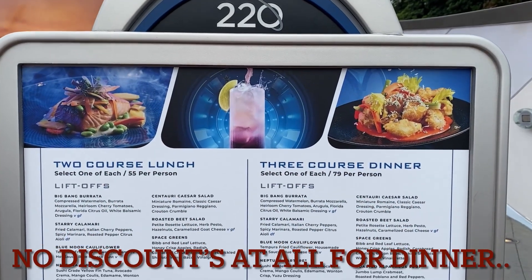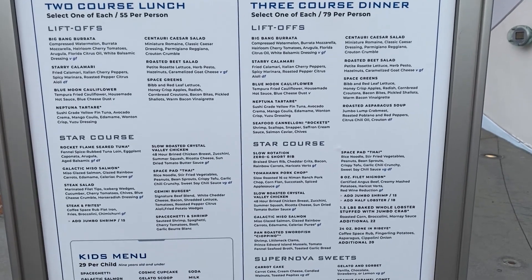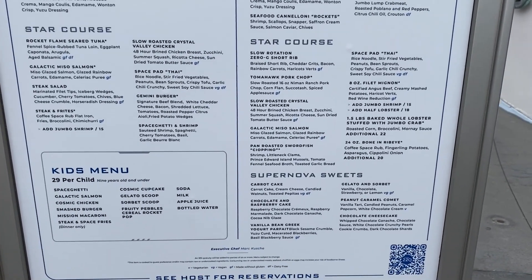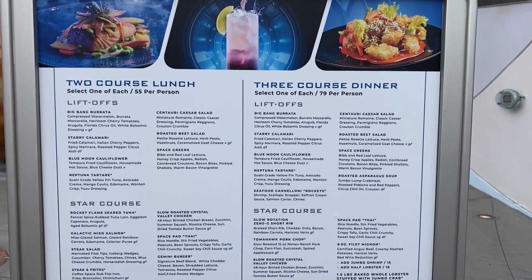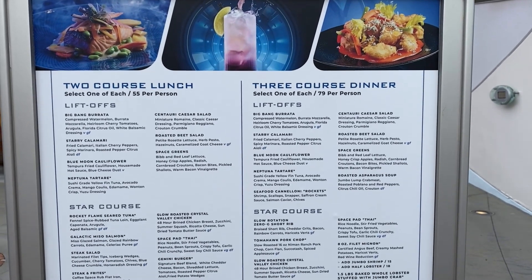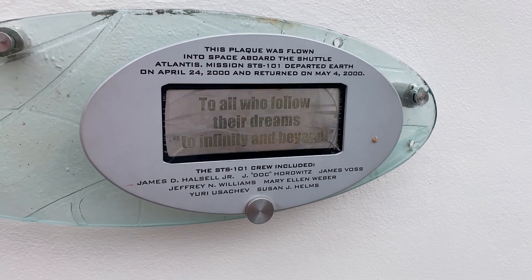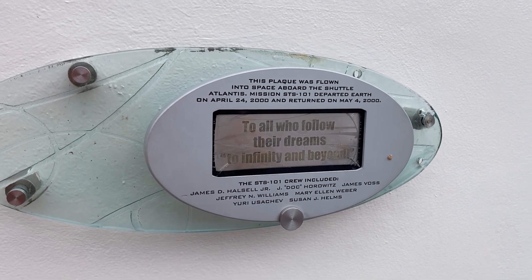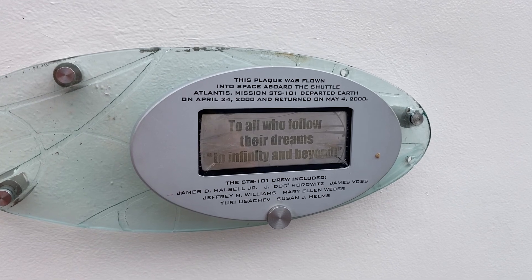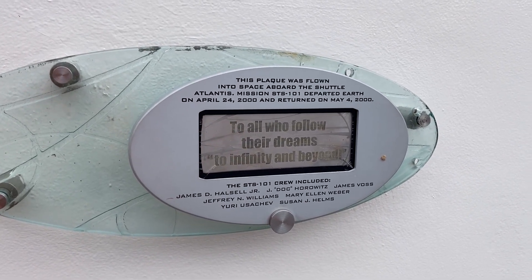For Space 220, they have a three-course dinner and a two-course lunch. $55 for lunch, $79 per person for dinner. In the lounge it's actually more a la carte — you can order different things off the menu, you are not preset to the three-course dinner. That is the total difference in the lounge. A lot of the same items but there are different items. As you're going into Space 220 you'll pass this plaque that was actually flown into space on Atlantis for mission STS-101, returned May 4th 2000. Remember, you should have reservations for both the dining room and the lounge, but sometimes you can do a walk-up at the lounge.